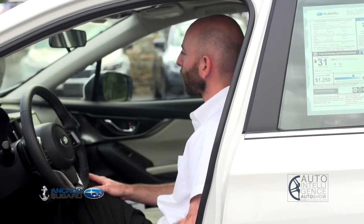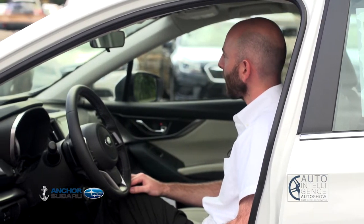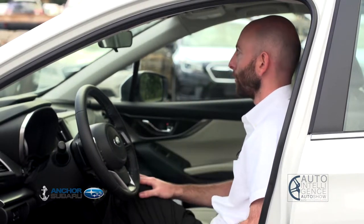New in the 2019 Impreza, a very welcome addition — Subaru's EyeSight system is completely standard on the Limited trim and now available on all trims.